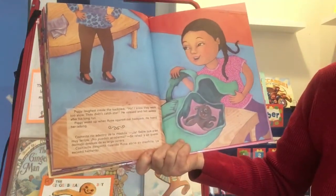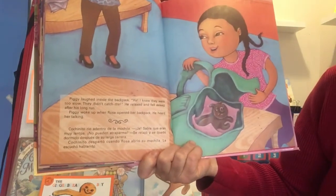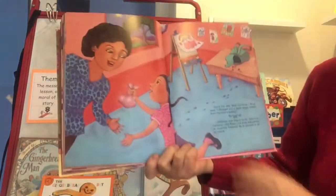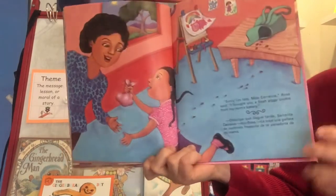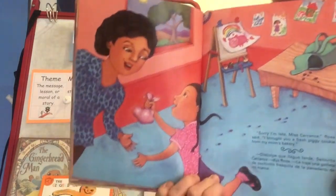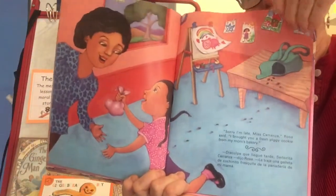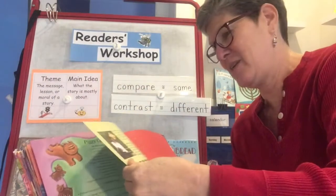Piggy laughed inside the backpack: 'I knew they were too slow. They didn't catch me.' He relaxed and fell asleep after his long run. Piggy woke up when Rosa opened her backpack — he heard her talking. 'Sorry I'm late, Miss Carranza,' Rosa said. 'I brought you a fresh Piggy cookie from my mom's bakery.' He's in a little napkin as a present for the teacher! So this must be Marta the baker's daughter. And at the end, we have a Piggy cookie recipe — that's a how-to for how to make cookies.